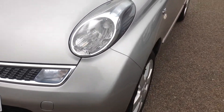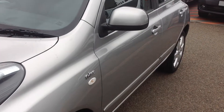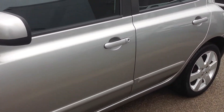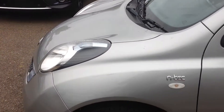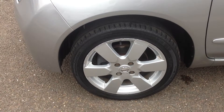Walking down to the nearside of the vehicle, just looking down the panels there — again just a few little stone chips, no major car park dents and scuffs. Coming down to the nearside front alloy wheel, there's some slight kerbing on the alloy wheel there, which could be rectified for you.